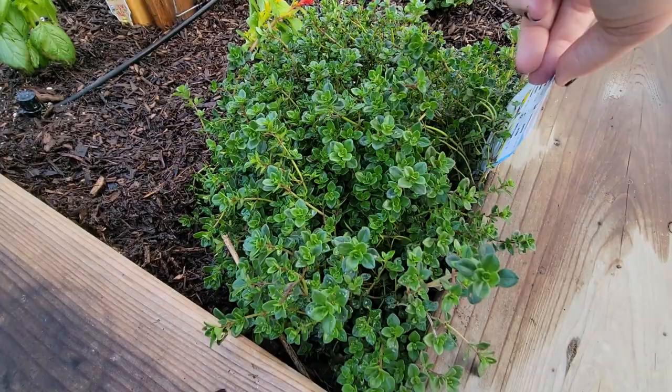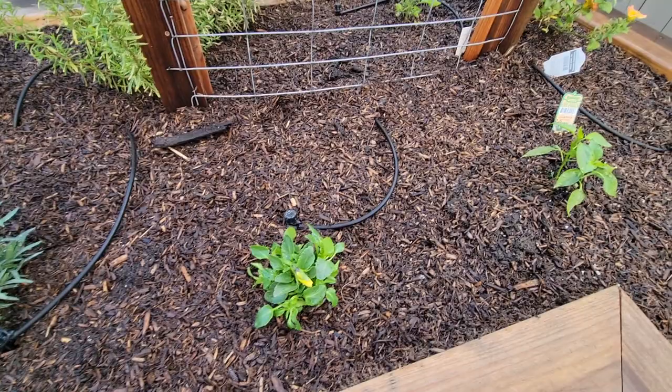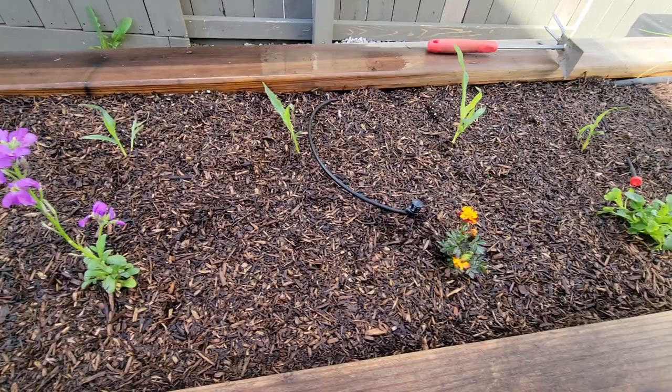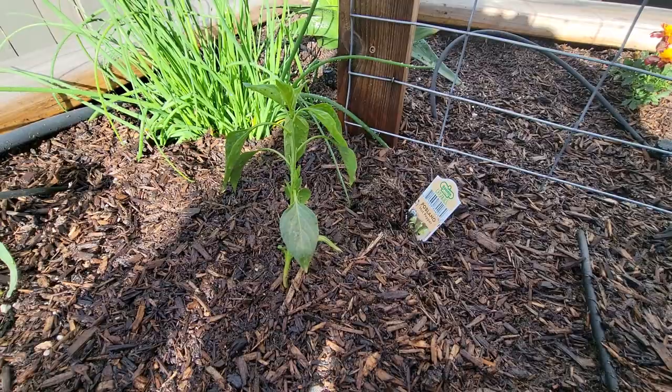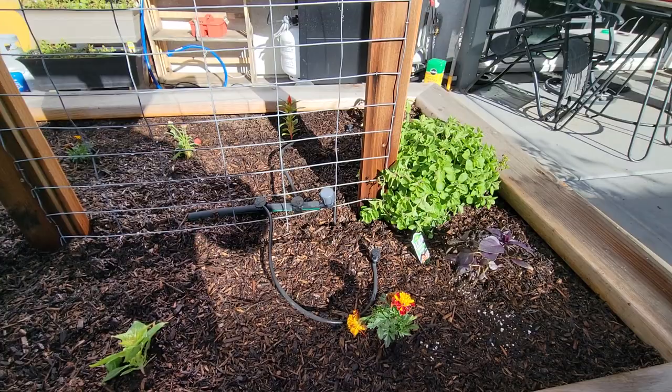My lemon thyme that was here last year, some more flowers. I planted lemon cucumber starts and then a lot of flowers this year — we want the bees. Jalapeño, wildflowers, we've got poblano over there, and then we have a Thai hot pepper. There's marigold and nothing's planted here yet on this side, but more to come.